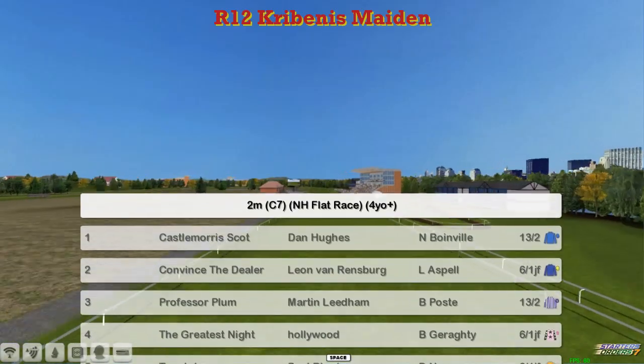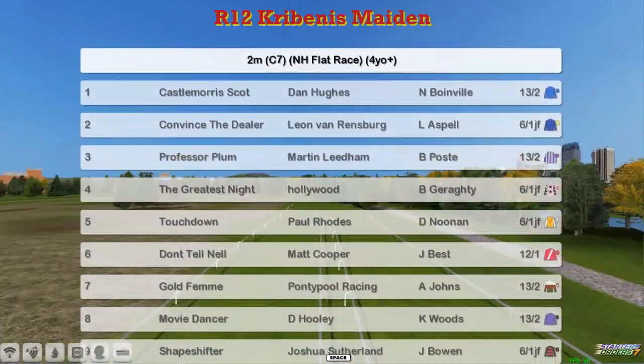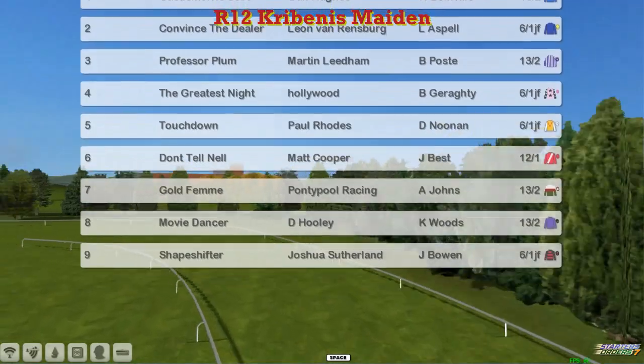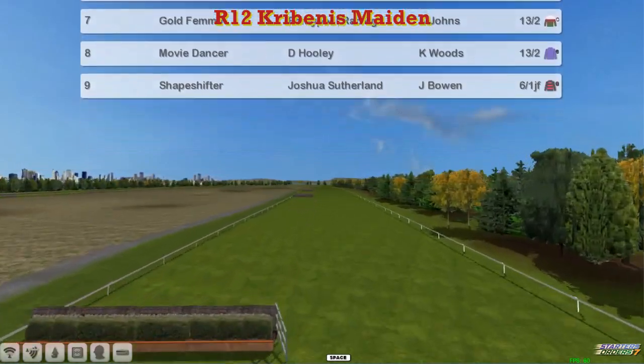Two mile flat race and at the top we've got Castle Maurice Scott for Dan Hughes, Convinced the Dealer, Leon Van Rensburg, Professor Plum, Martin Leland, The Greatest Knight, Derek Hinton, Touchdown, Paul Rhodes, Don't Tell Nill, Pat Cooper, Gold Femme, Graham Clutterbuck, Movie Dancer, David Hooley, and Shapeshifter for Joshua Sutherland.